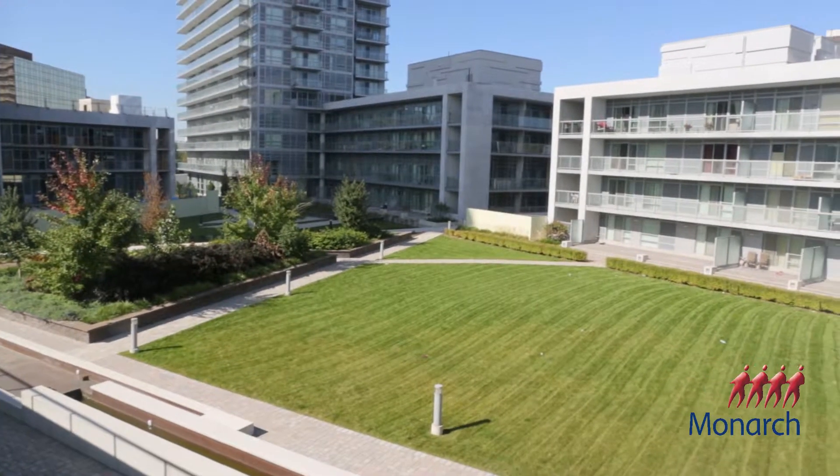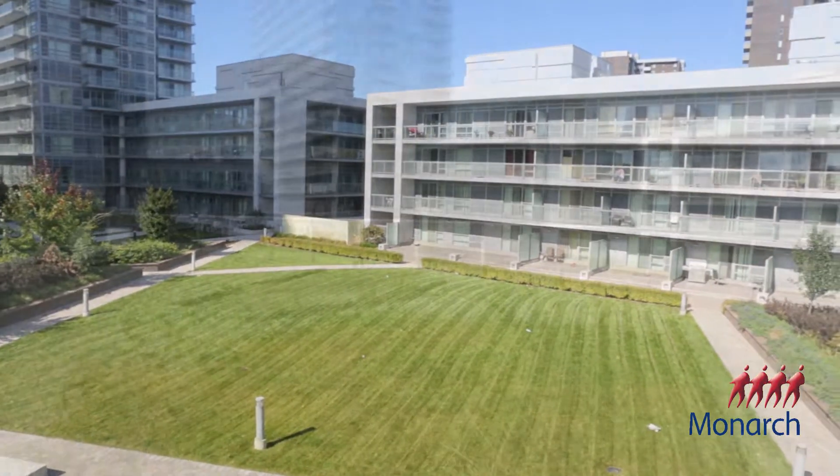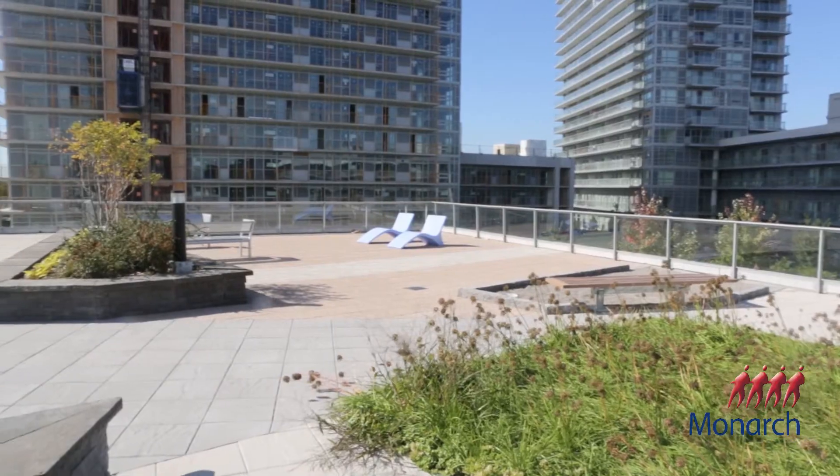The main feature to the development is essentially the centralized landscape courtyard that all three towers will share. The actual buildings themselves act as a background to the centralized courtyard, which is an outdoor gathering space in which the residents can take part in, spend passive and active activities, spend time outside and really enjoy the community and the development.